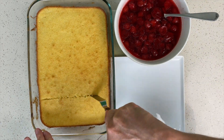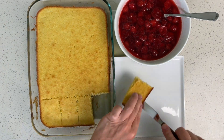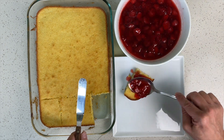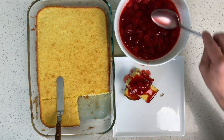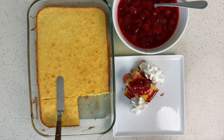Even if you are a traditionalist, you'll be surprised when you try Kevin's cornbread with your sweet strawberry syrup and fresh whipped cream. Strawberry Shortcake is a fun family dessert and this American National Holiday reminds us that June 14th is the peak of strawberry season and the perfect day to make your own strawberry shortcake.